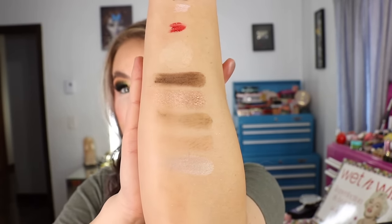A huge thank you to Wet n Wild for sending this over — it is a really cute collection and I love seeing stuff like this coming to the drugstore from drugstore brands. I've always loved Wet n Wild. That is everything I have for my haul today. I hope you guys enjoyed it and found it helpful. Thank you for watching, don't forget to wear sunscreen, and I will see you guys later — bye!